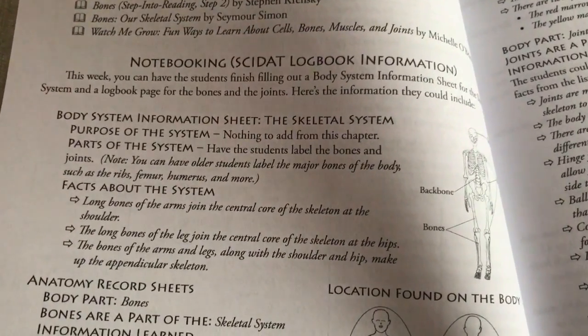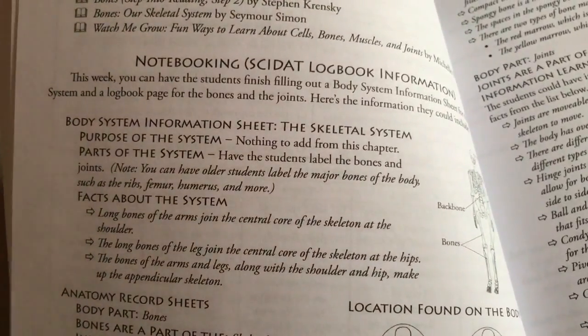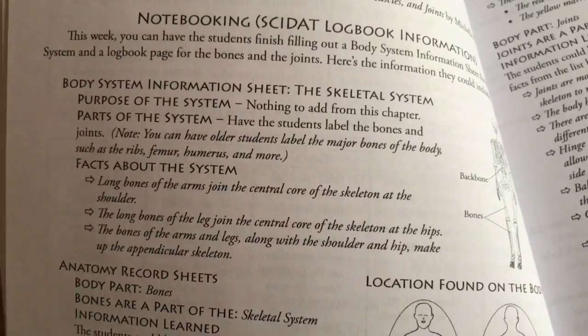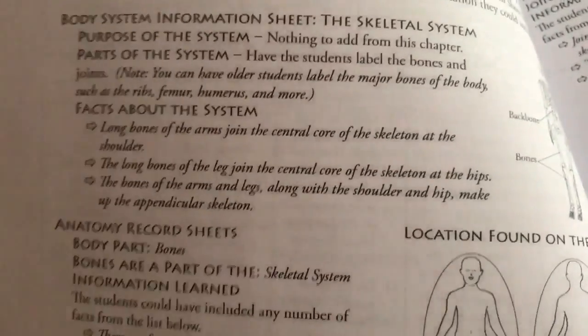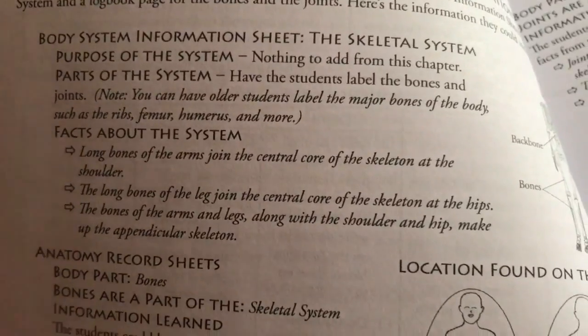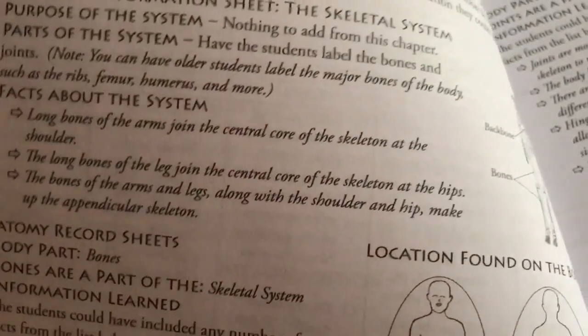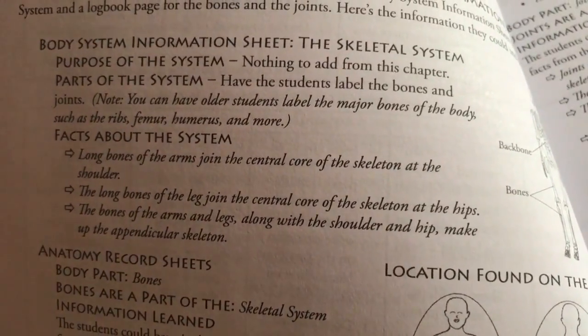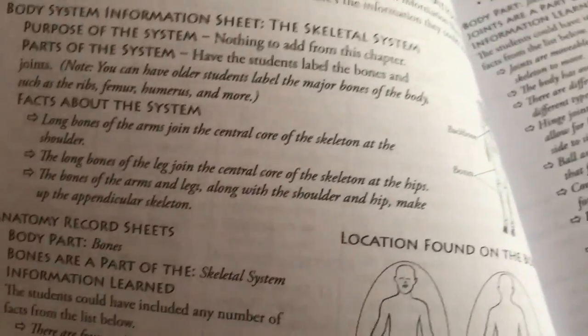She can choose what she wants to read that goes with what we're learning. Over here it tells you what's going to be in the notebooking part of the Science at Log Book. It shows what's in that part of the notebook, tells you some facts about the system, and this is usually what I ask in oral narration — what do you remember about the story, about the encyclopedia, and how can we put that into a complete sentence in our logbook?